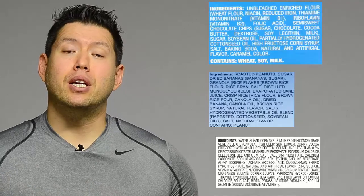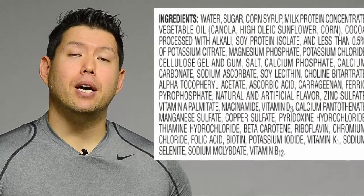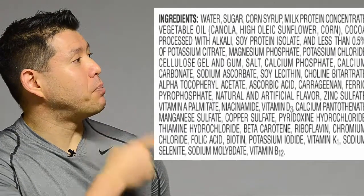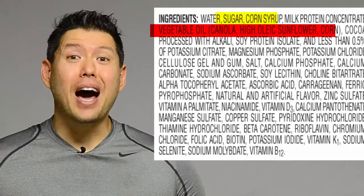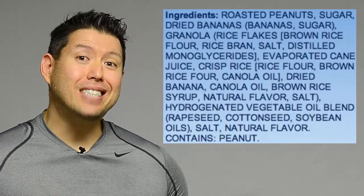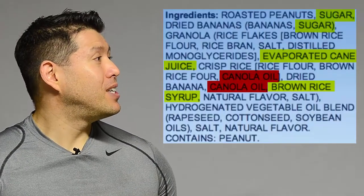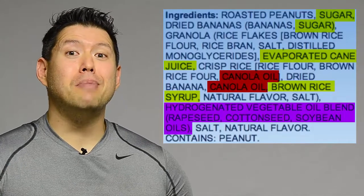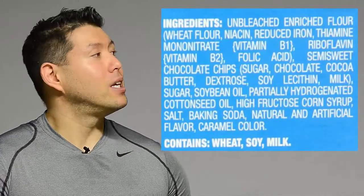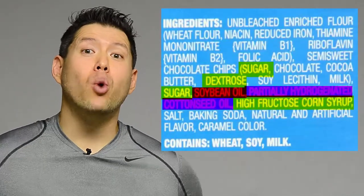Let's look at some actual ingredient lists. In general you want these to be as short as possible — you don't want a long list full of chemicals. The first is for a meal replacement shake; it has a pretty long ingredient list, and if you look at the first few ingredients you'll see sugars and seed oils — not a good meal replacement shake. Next is a banana granola peanut butter: it sounds good, but you've got all three major red flags — sugars, industrial seed oils, and hydrogenated oils. And the last is a popular cookie — another triple whammy with sugars, industrial seed oils, and hydrogenated oils. If you see this cookie in the store, run away.